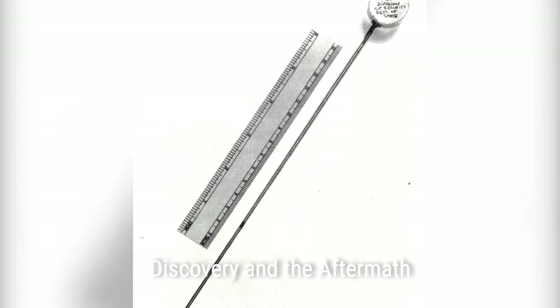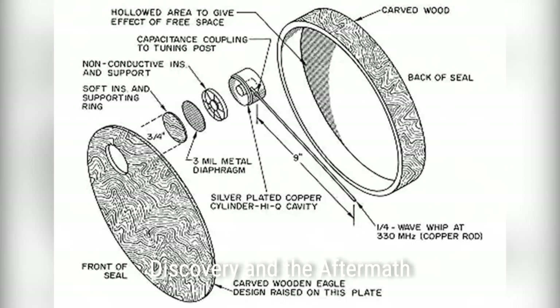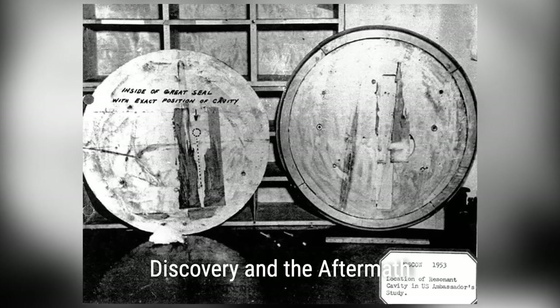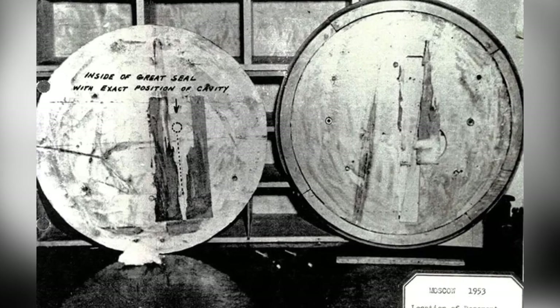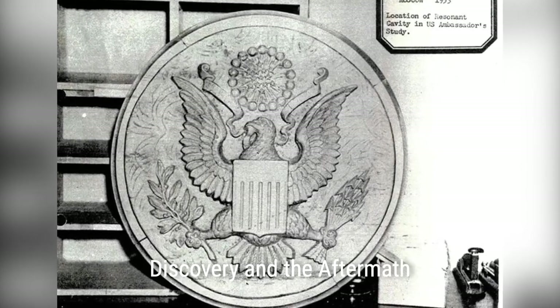The discovery sparked an international investigation involving the FBI, CIA, and British intelligence agencies. Experts analyzed the bug, and it was revealed that the inventor behind this sophisticated device was none other than Leon Theremin — the same Theremin who invented the electronic musical instrument that bears his name. The bug's simplicity and reliability baffled investigators, as it had multiple resonant frequencies and a unique modulation.